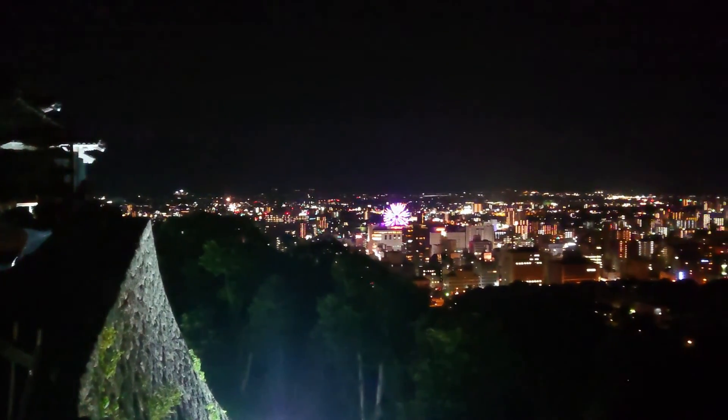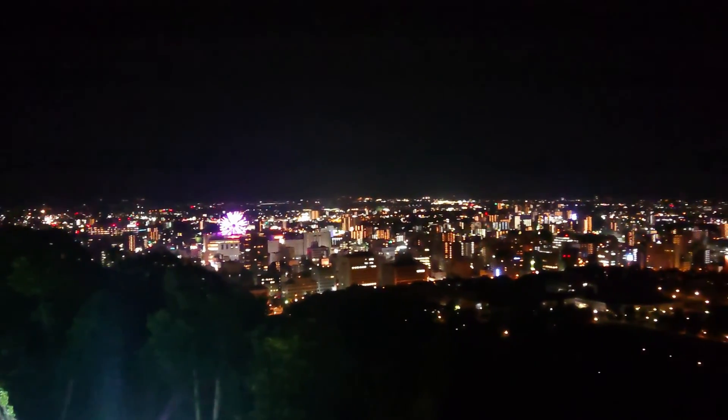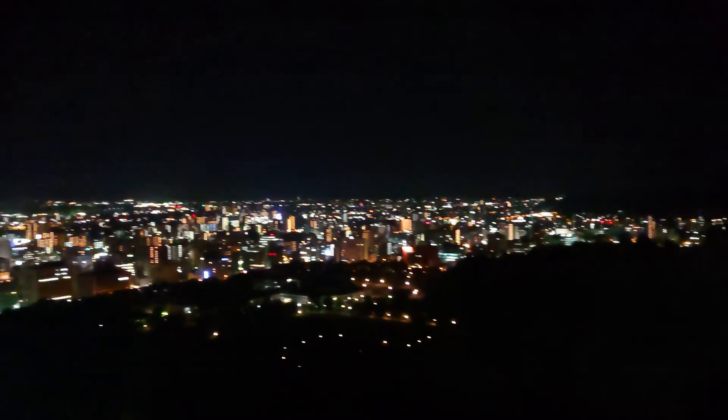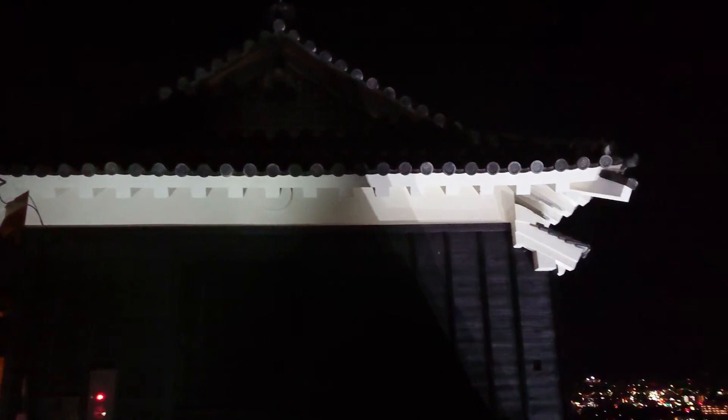It's so good to see the night view from here, isn't it? This Matsuyama Castle was selected as one of the top 20 best castles in Japan in 2020 — it was number 3 by travelers' choice.